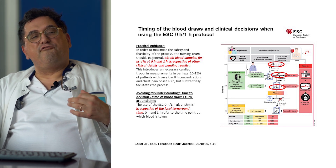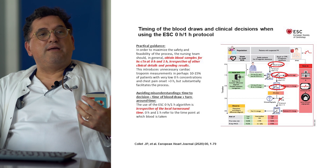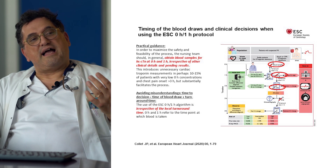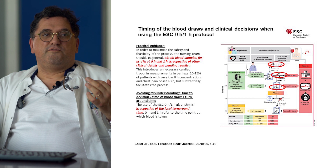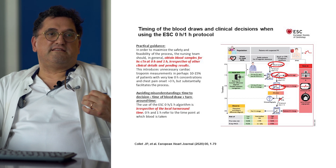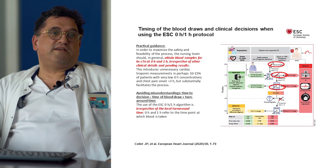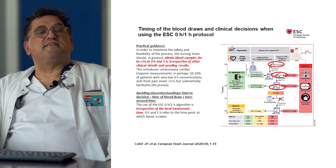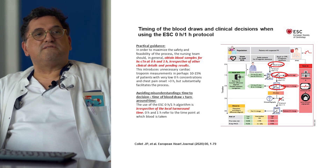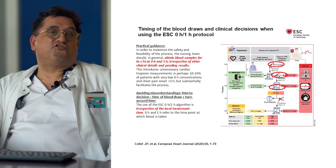How can we enforce such fast protocols in daily life? How can we ensure blood draws are taken at intervals of 60 minutes? The guideline authors recommend taking the second blood draw as a default after a fixed interval of 60 minutes and then interpreting both results together. However, this may be associated with additional costs, since in about 30 to 40% of patients, rule-out or rule-in may be feasible using a single blood test at admission alone.